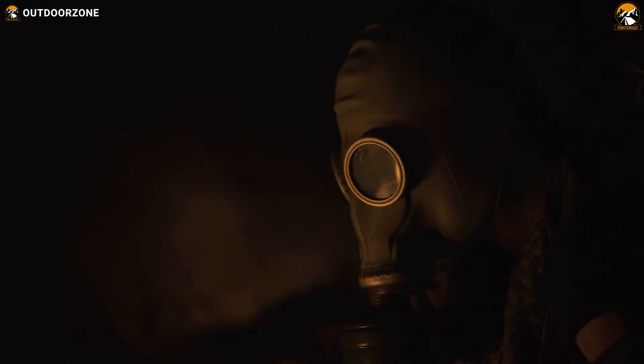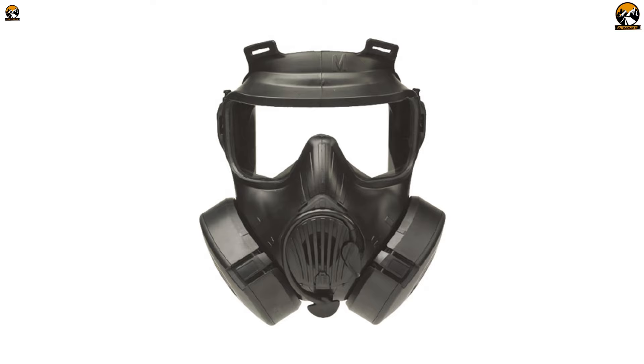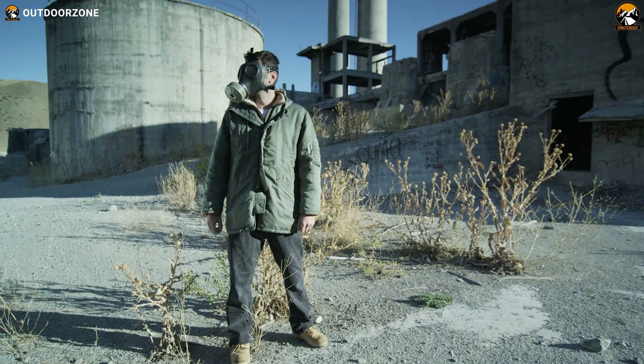Don't you think a proper gas mask makes a difference in surviving modern warfare? You need a good gas mask to bug out from disasters like Chernobyl in this era. And keeping that in mind, we've rounded up five of the best gas masks for you preppers. So sit back, relax, and enjoy our video on the five best gas masks for preppers.